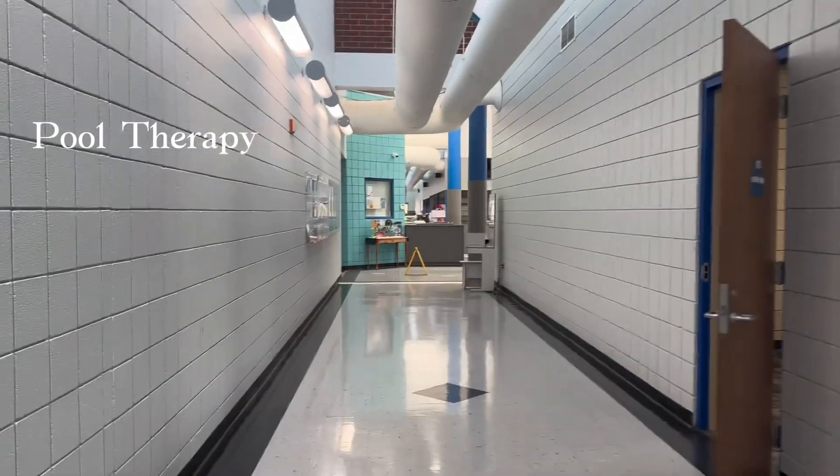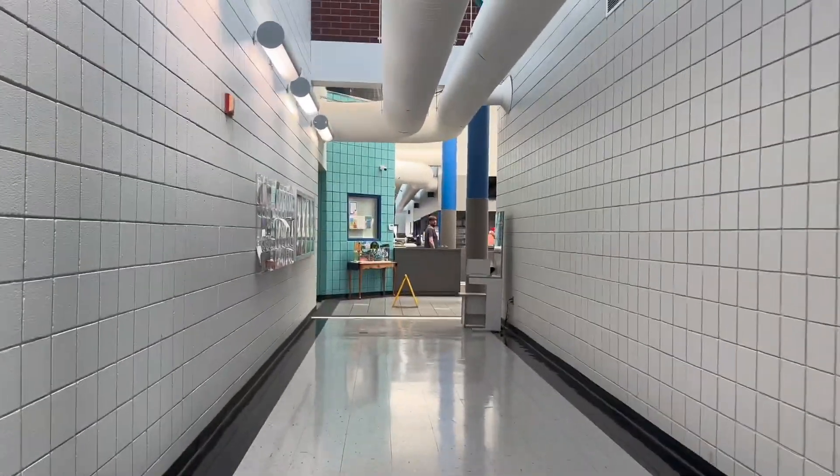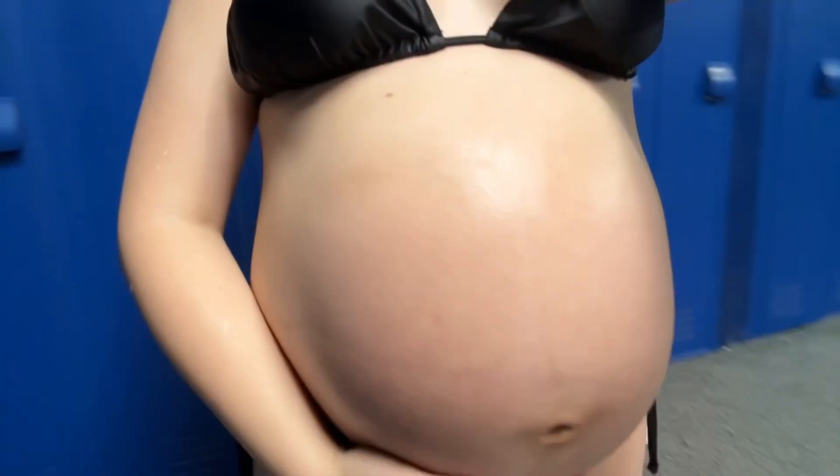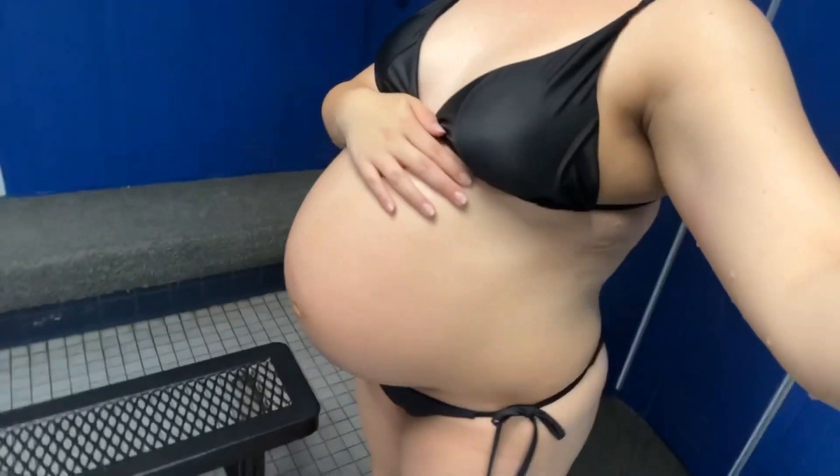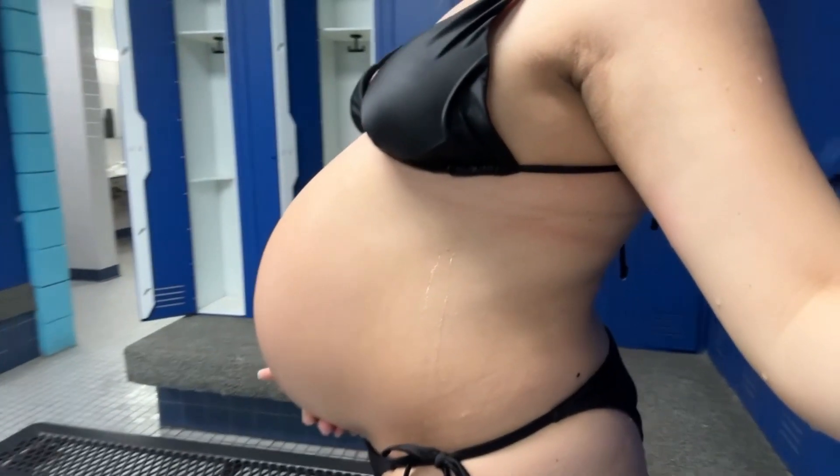Started the week with a little pool exercising. Here's a little update of my bump at 39 weeks. I love going to the pool — it's the best workout.